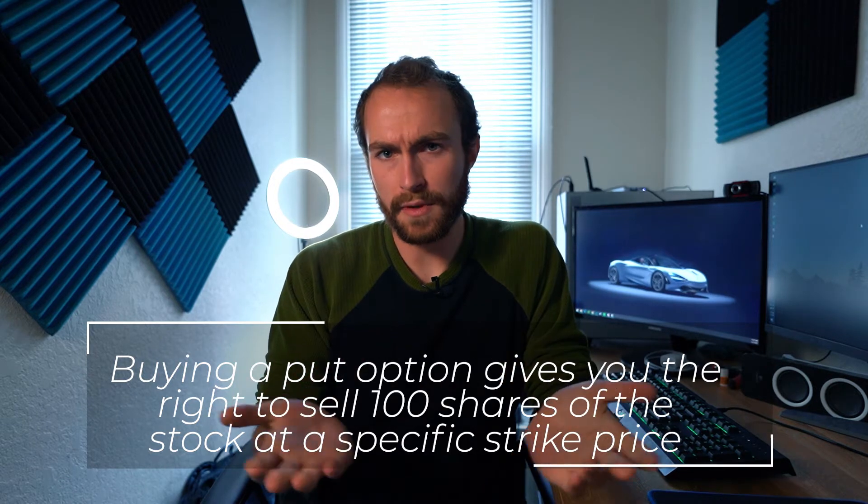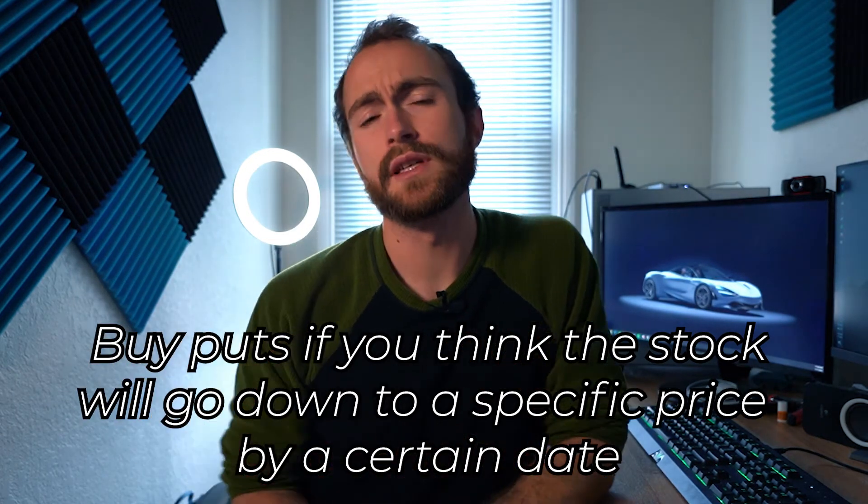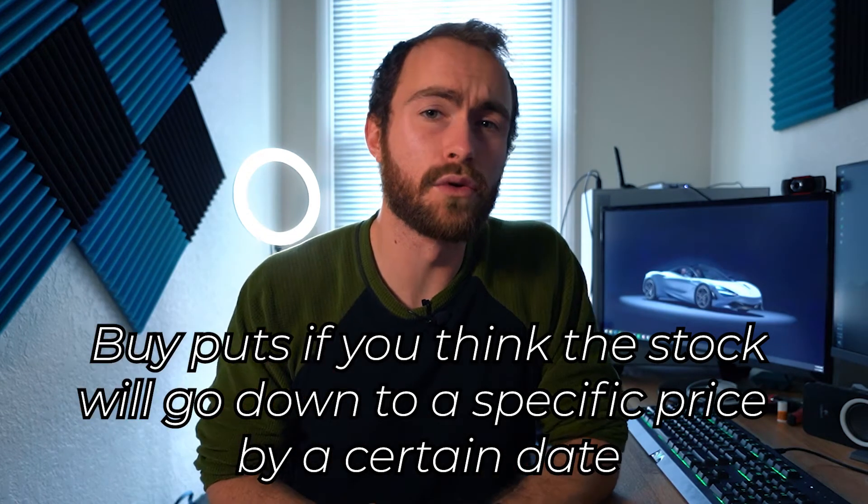If you're buying a put option, you get the right to sell 100 shares of an underlying security at a specific strike price on or before the expiration date. If you want to be a seller, selling a call obligates you to sell 100 shares of a stock at an underlying price, while selling a put obligates you to buy 100 shares. You can sell those contracts to receive a premium. Simply put: you buy calls if you think the stock will go up, and you buy puts if you think the stock will go down.